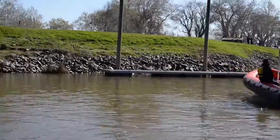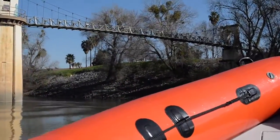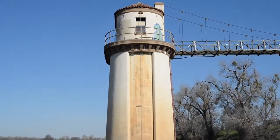At top speed it'll do about 45 miles an hour. At shallow water it can go anywhere from 6 to 8 inches in depth minimum, so it goes very well in the rivers around here.